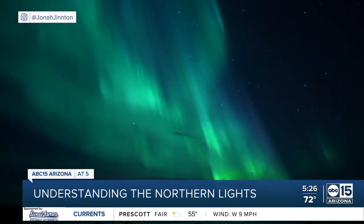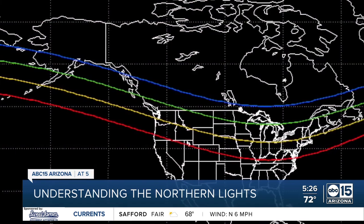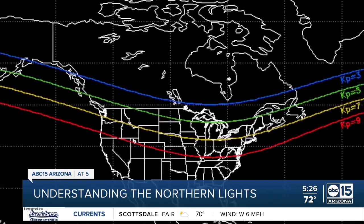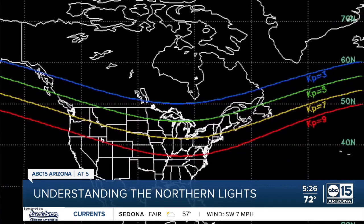It's all tracked by the KP scale — think of it like a seismic scale — and it monitors the geomagnetic activity. We are going to need a KP index of a seven, a really intense flare, in order for it to travel far enough to be seen in our night skies.